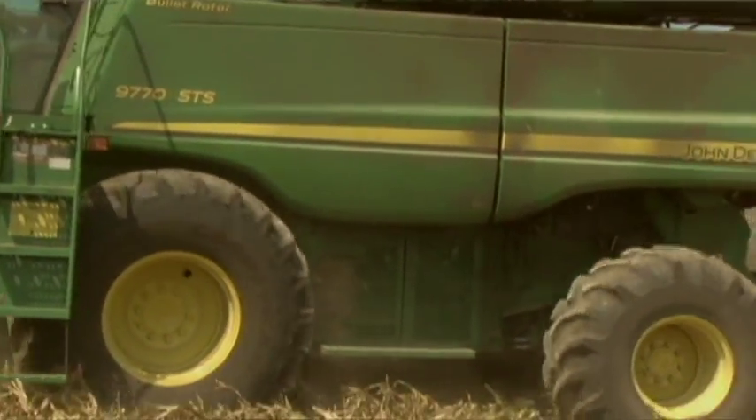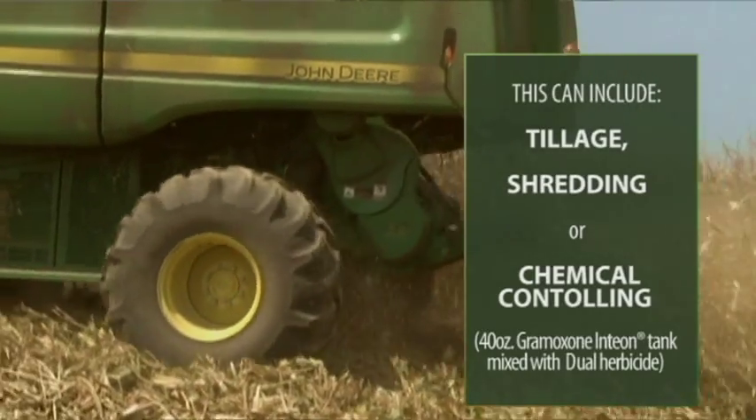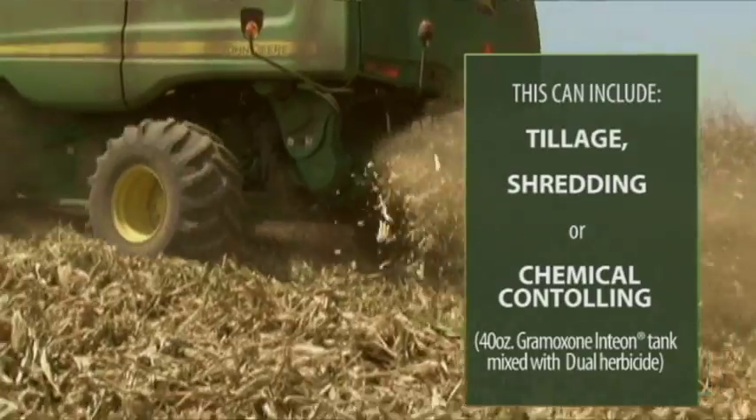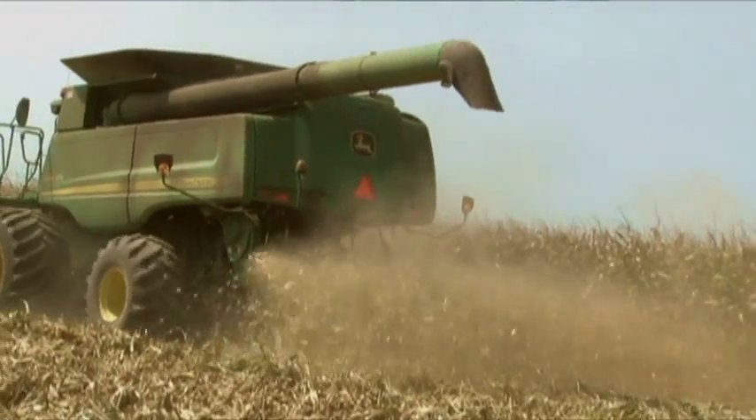This can include tillage, mechanical bush hogging or shredding, or chemical control means with a product such as Gramoxone. We recommend at least 40 ounces of Gramoxone, oftentimes tank mixed with Dual herbicide to provide some residual control of pigweed.